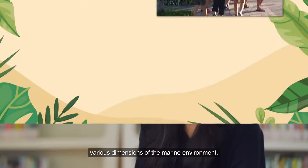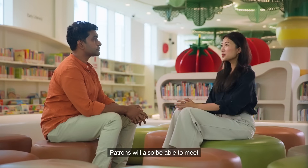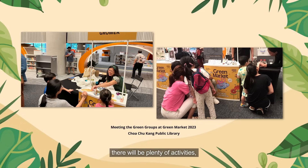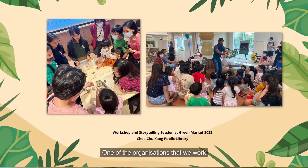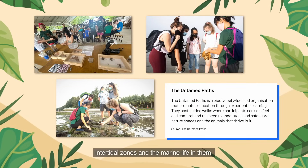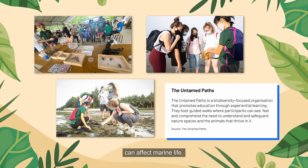These programs will touch on the various dimensions of the marine environment including marine biodiversity, conservation work, climate change and more. Patrons will also be able to meet and connect with green groups at the book exhibition held inside the library. For families with children, there'll be storytelling and workshops for toddlers to teens. One organization we work with is Untamed Paths, who will conduct workshops to teach members of the public about intertidal zones and how their day-to-day habits can affect marine life.